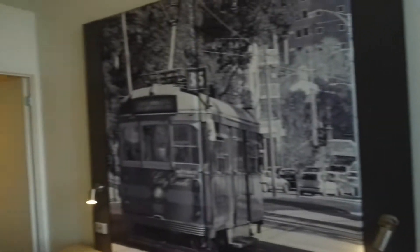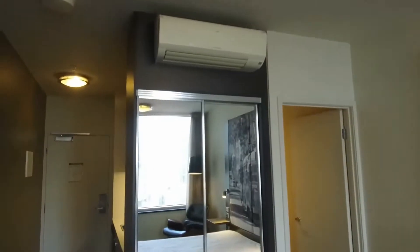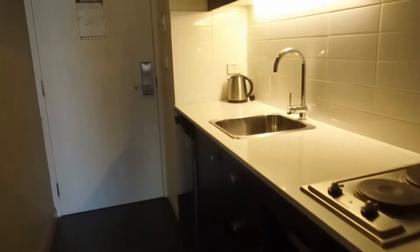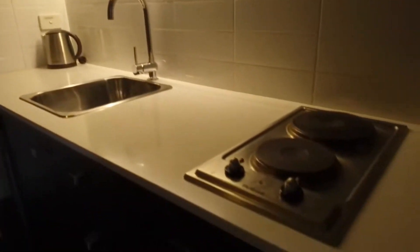If I turn around, you can also see that you've got the heating and cooling, and then through to the kitchenette with microwave and fridge facilities, a two-burner cooktop and some good storage.